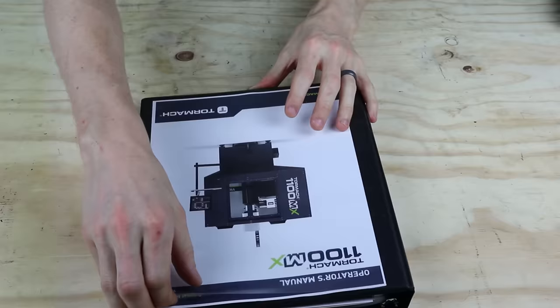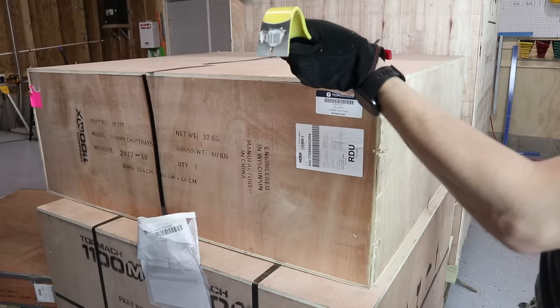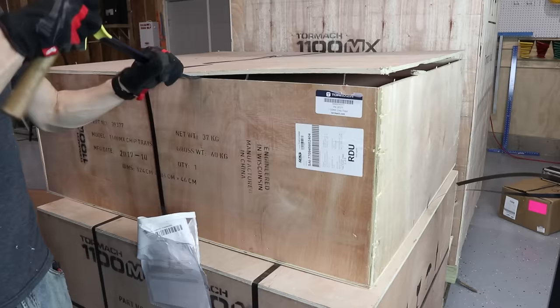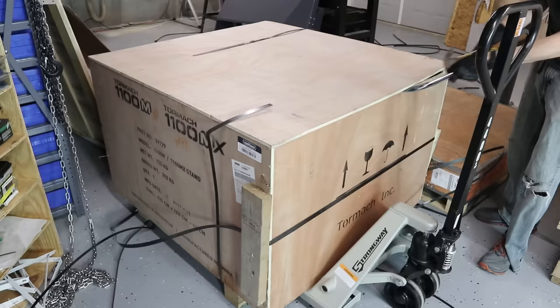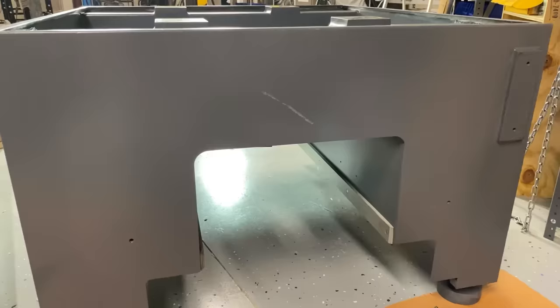This assemblability is both a good thing and a bad thing. It's great because you can get the machine into places you just couldn't otherwise, but it's bad because you have to spend a lot of time building the machine. The machine comes in a series of crates, and the first thing you've got to do is spend a lot of time getting everything out. These crates are an unbelievable feat of engineering — they come apart with just a few hammer blows. They're kind of like the soda can of the transportation world: hyper-optimized and works way better than you think it should.